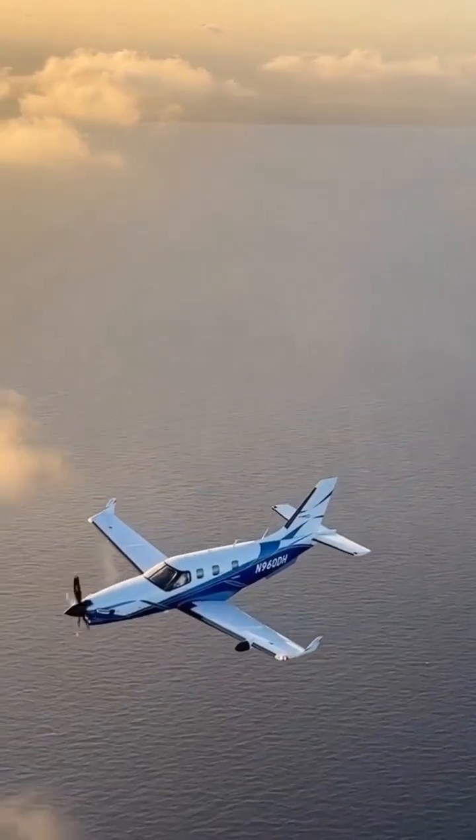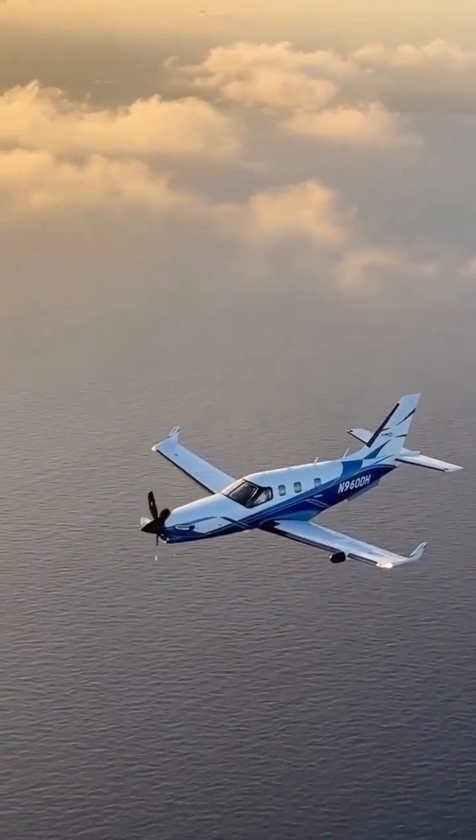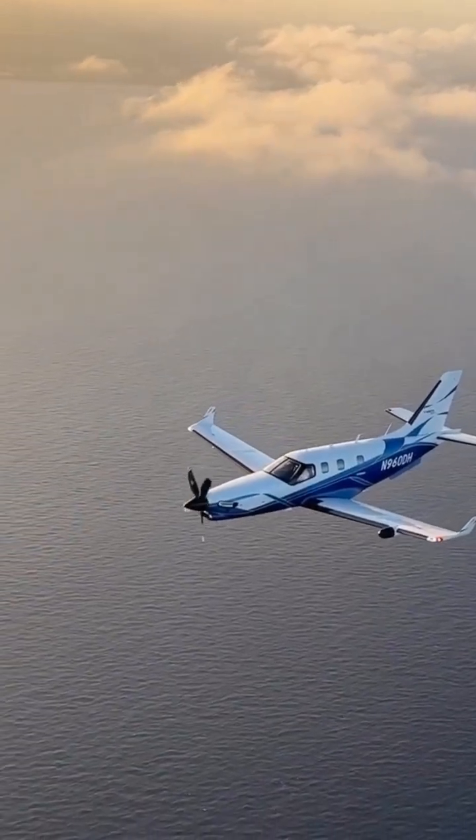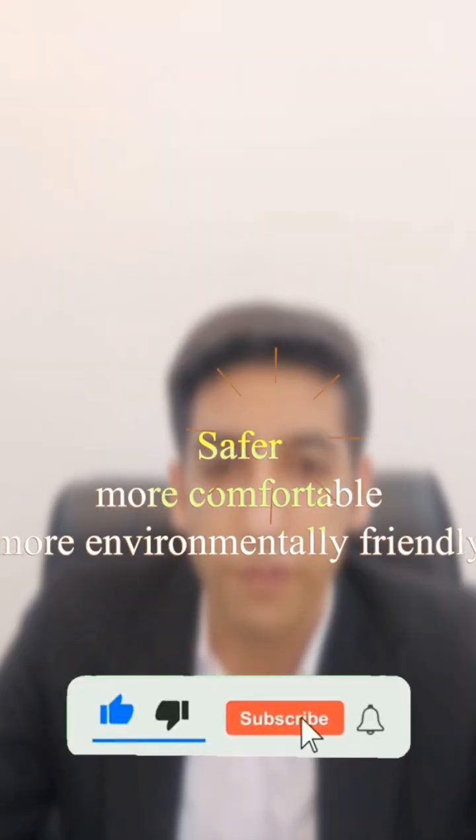So the next time you fly, remember that the aircraft you are in is made with some of the most advanced materials available, making your flight safer, more comfortable, and more environmentally friendly.